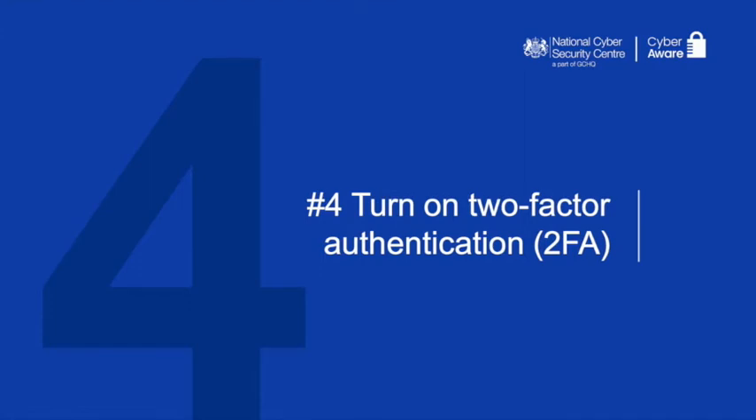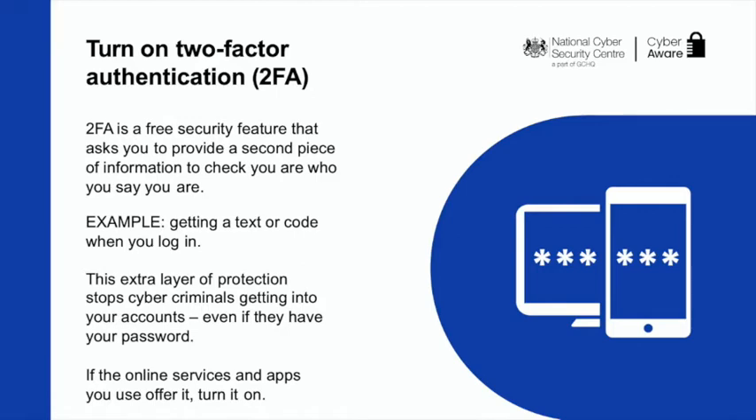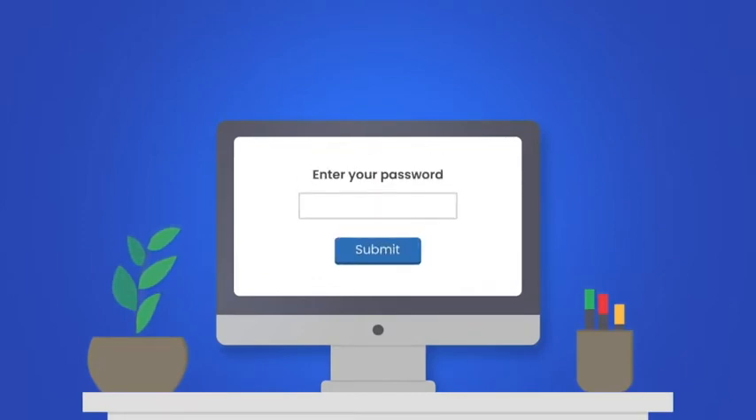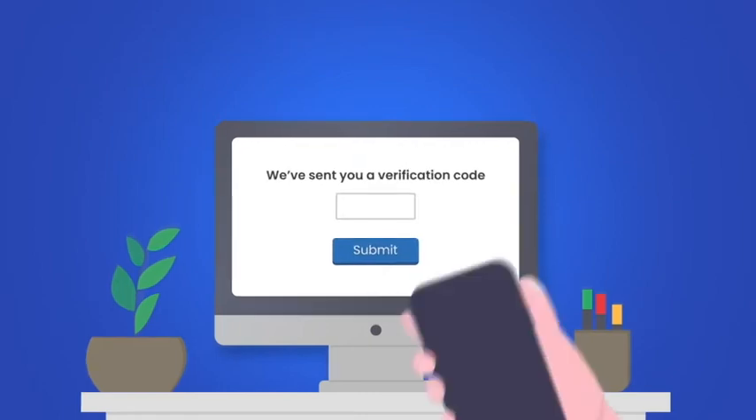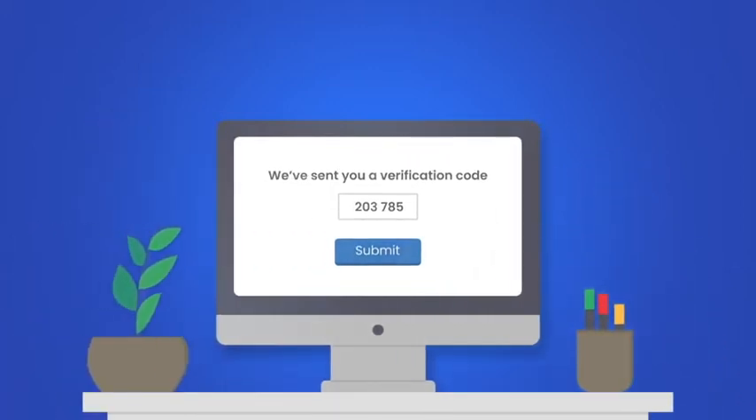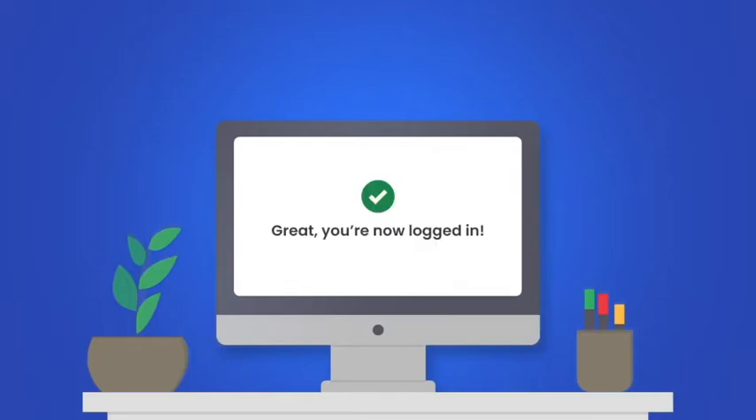Now you've got your password sorted, you're ready to take cybersecurity to the next level. Step four: turn on two-factor authentication. 2FA is free and will stop hackers getting into your account even if they know your password. Start with the accounts you care most about, such as your email and social media accounts. When you log in to a website or app with 2FA, it will ask you to prove you are really you. It may send you a code, and if you're able to provide this, you can log in and use the service.